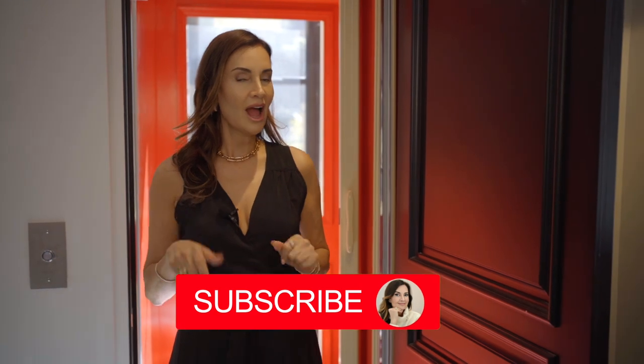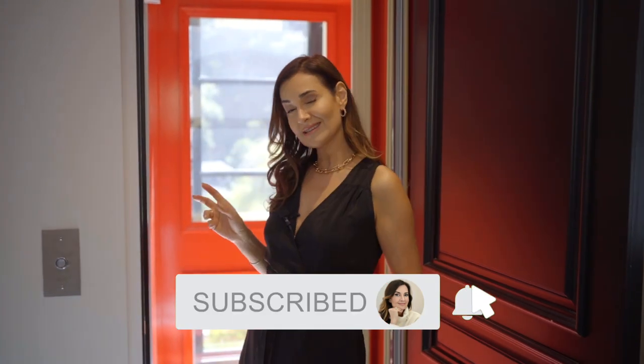Hello everybody! Welcome back to my channel, Red Elevator, Ascenseur Rouge, El Ascensor Rojo — for those in España.